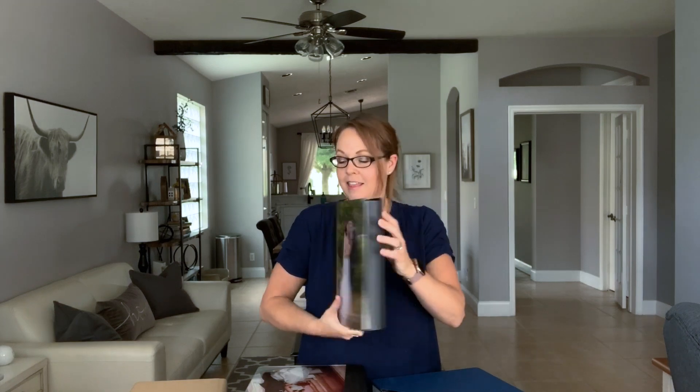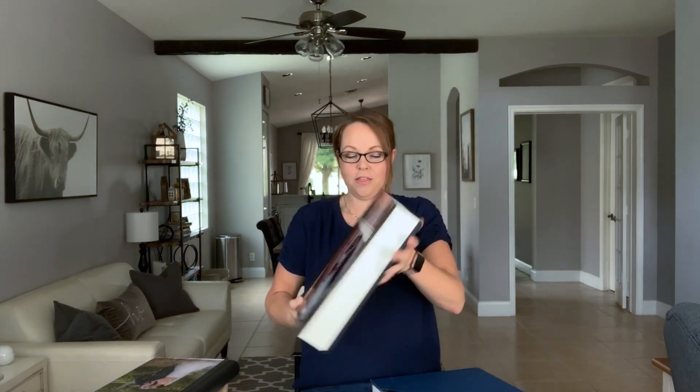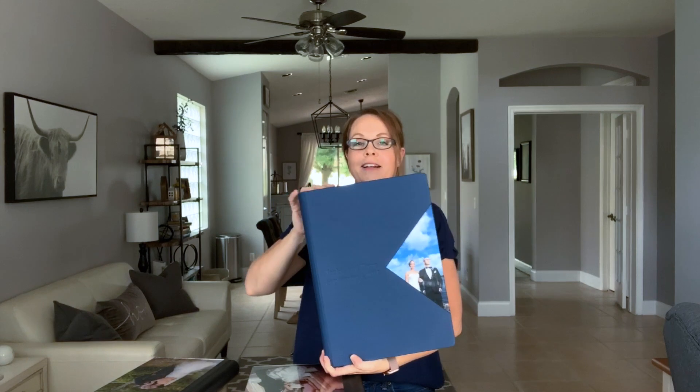Now for us, we offer three different sizes: the eight by twelve size right here, which is the most popular — I believe so because it's the perfect size for your coffee table. The second size would be the nine and a half by thirteen, and that's this guy right here. And then the third and final size is the twelve by sixteen, and that's this guy.